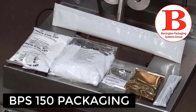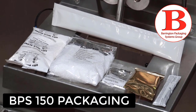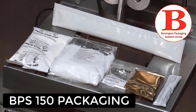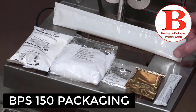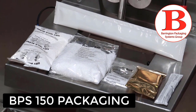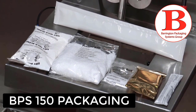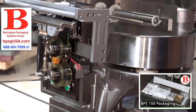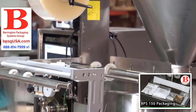We can do powders, granulated powders, liquids, and sauces. We can run the machine anywhere from 30 to 70 packages per minute. It can be plain-type products, like you see here, or printed products, which is either date-coded or with registered wrap. Anything that will seal to itself, the BPS-150 will run and seal properly.